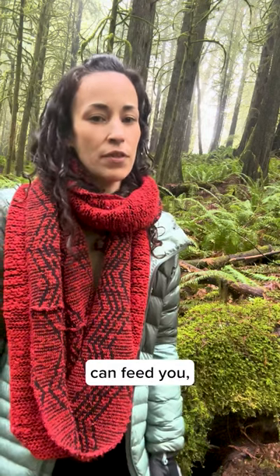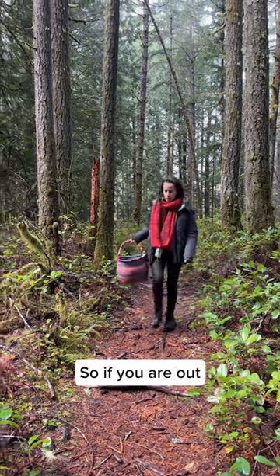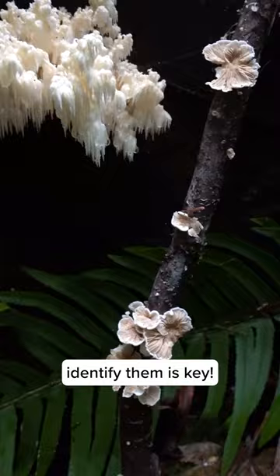As Paul Stamets says, some mushrooms can feed you, some can kill you, and some can send you on a spiritual journey. So if you're out foraging mushrooms in the wild, knowing how to properly identify them is key.